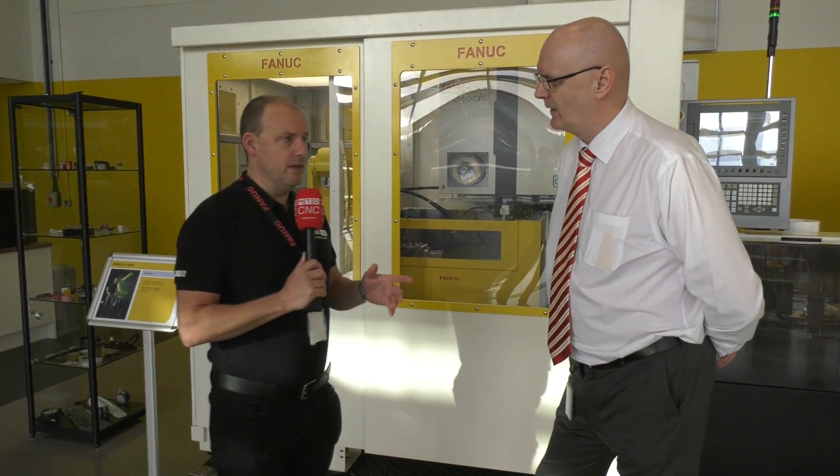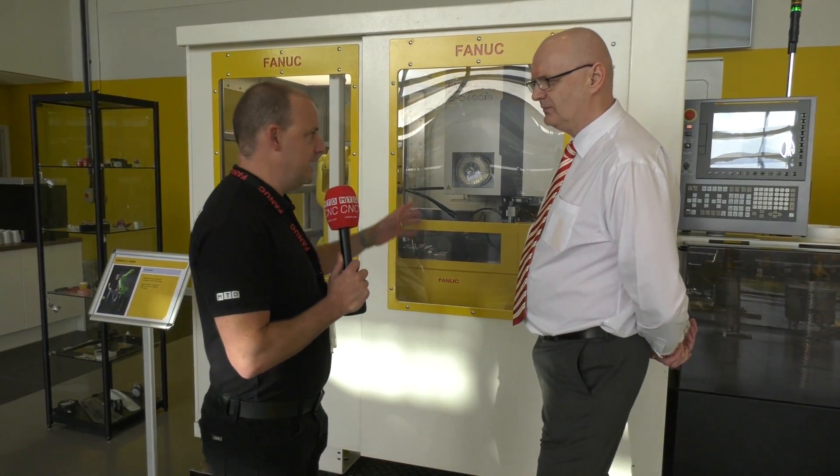This is a solution here at the FANUC EDM technology day. This is specifically for PCD cutting tool companies. It's a fully automated system — up to 20 odd tools you can load for overnight or weekend running, fully automated with probing, everything.